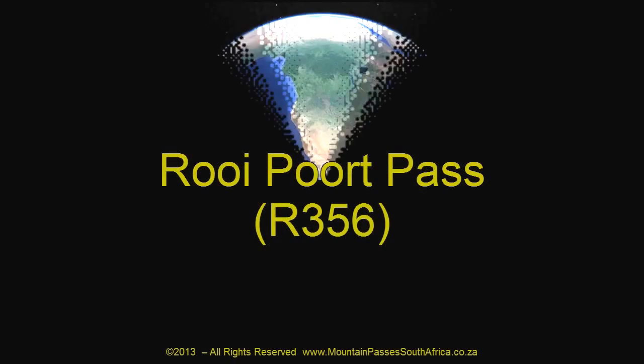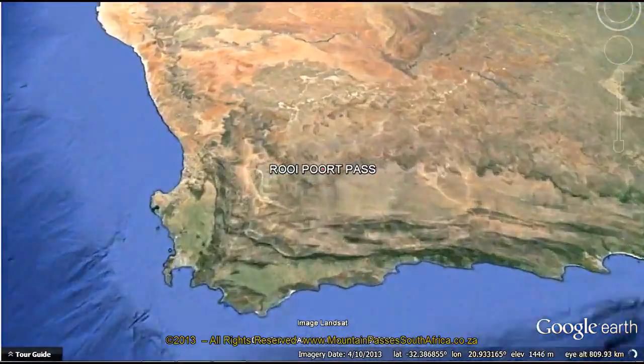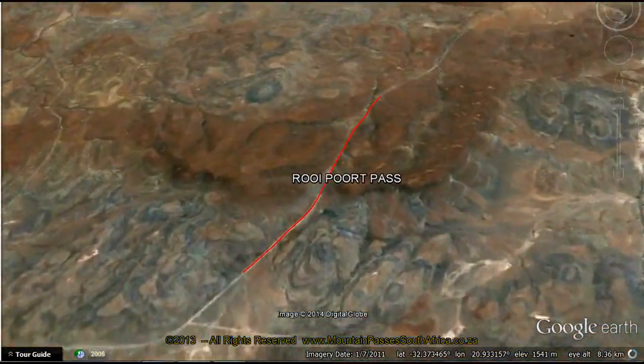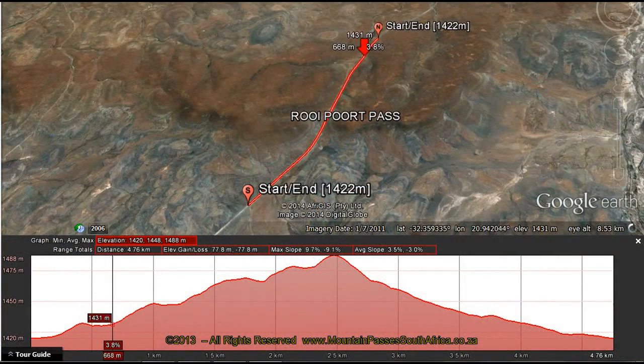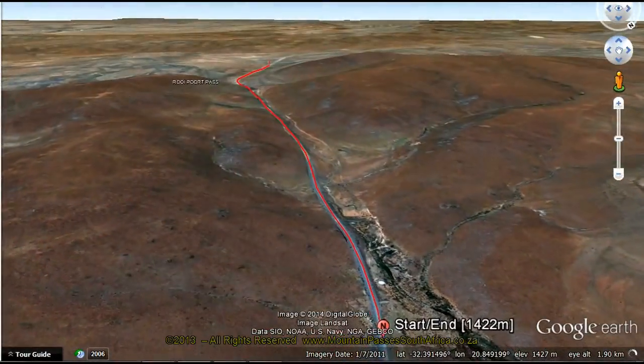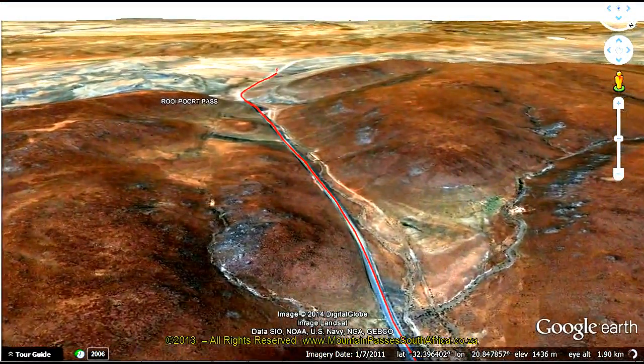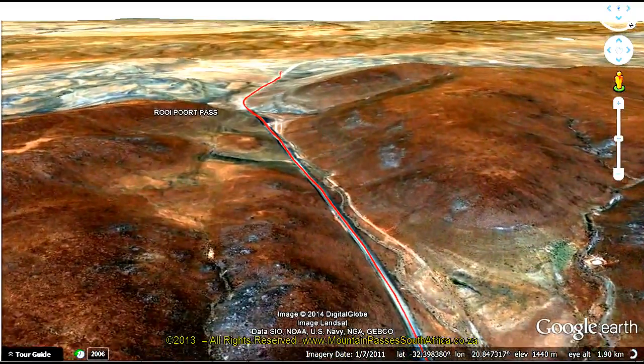This fairly minor pass is located approximately 30 km northeast of Sutherland and 75 km southwest of Fraserburgh in the Northern Cape. The 6 km long pass is gravel and is designated as route R356. It is generally maintained to a good standard and summits at 1487 m.